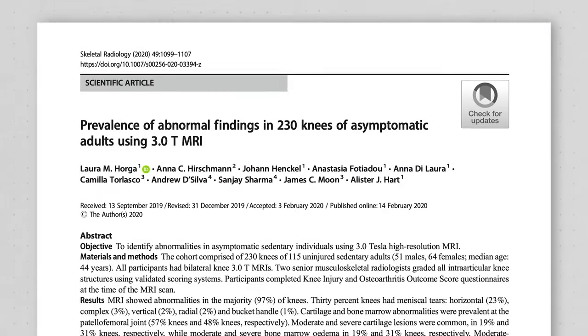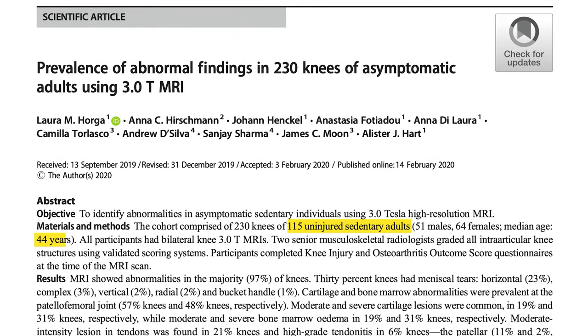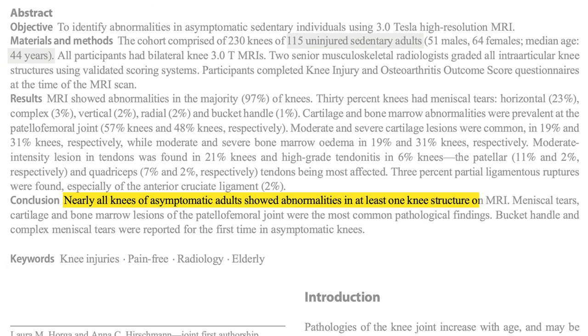For example, a study by Horga et al. in 2020 had 115 uninjured adults with a median age of 44 undergo imaging of their knees and concluded that nearly all knees of asymptomatic adults showed abnormalities in at least one knee structure on MRI, including 30% presenting with meniscal tears.